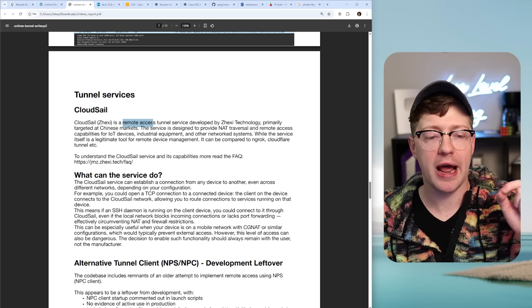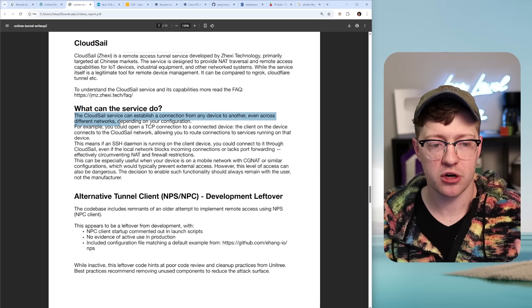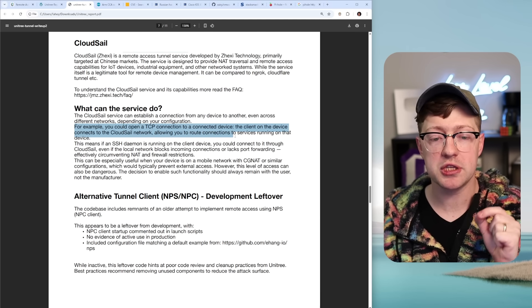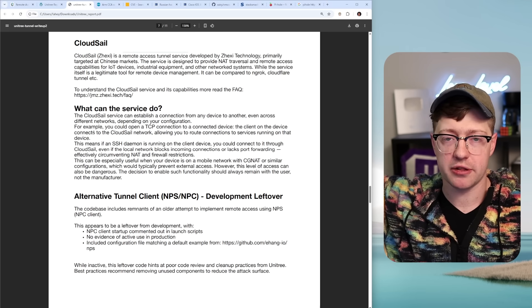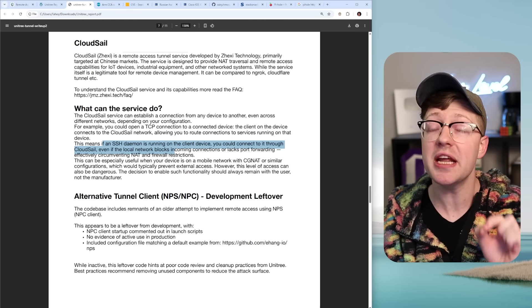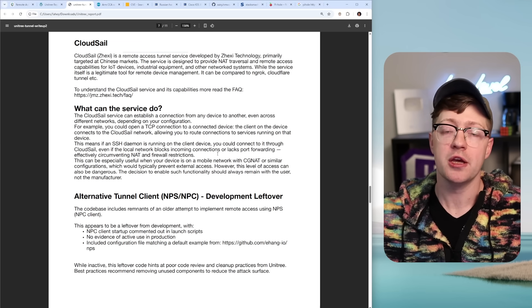But the fact that it is a remote access tunnel service is what starts to raise alarms. The cloud service can establish a connection from any device to another, even across different networks, depending on your configuration. For example, you could open a TCP connection to a connected device. The client on the device connects to the CloudSail network, allowing you to route connections to services running on that device. This service runs on a device, makes tunnels out to a cloud provider, and it bypasses all firewall rules. If you have an SSH daemon running on the client device, you could connect to it through CloudSail even if your firewall blocks the connections or you're not intentionally doing port forwarding. It is literally a tunnel-building piece of malware that allows anyone who works at CloudSail to connect into it.